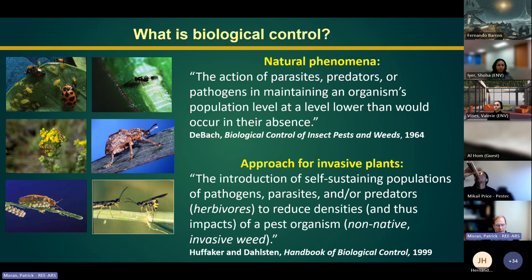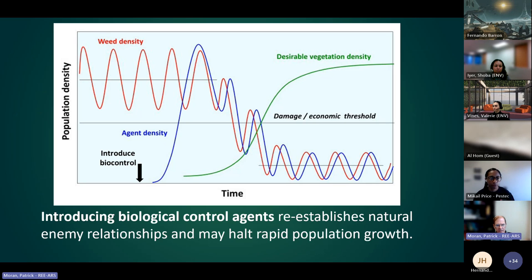Biological control is a natural phenomenon — the action of parasites, predators, and pathogens to maintain an organism's population at a level lower than would occur in their absence. For invasive plants, we're talking about the intentional introduction of self-sustaining populations of pathogens, parasites, and herbivores to reduce densities of non-native invasive weeds. The basic concept is to re-establish natural relationships between the invasive weed and the environment to reduce population growth.